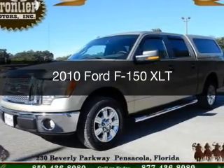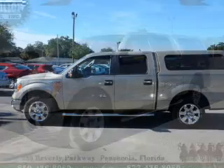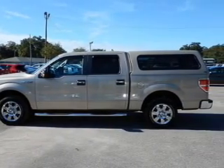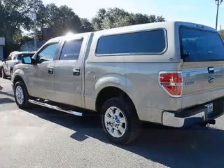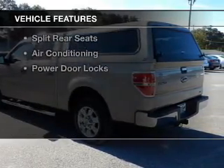This is a used 2010 Ford F-150. It's powered by rear wheel drive, a 5.4 liter 8-cylinder engine, and a 6-speed automatic transmission.